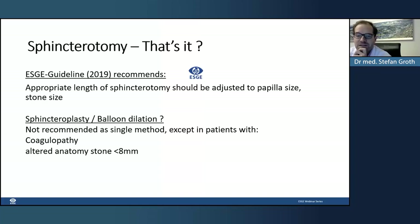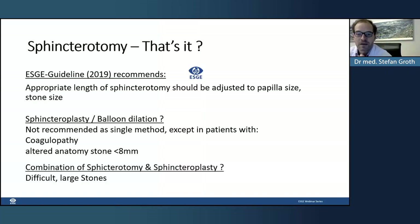Sphincteroplasty alone as a single method is not recommended, but it can be a choice when the patient has coagulopathy, or in patients with altered anatomy where positioning the sphincterotome is difficult and the stone is small. The combination of sphincterotomy and sphincteroplasty is the method of choice for difficult and large stones.